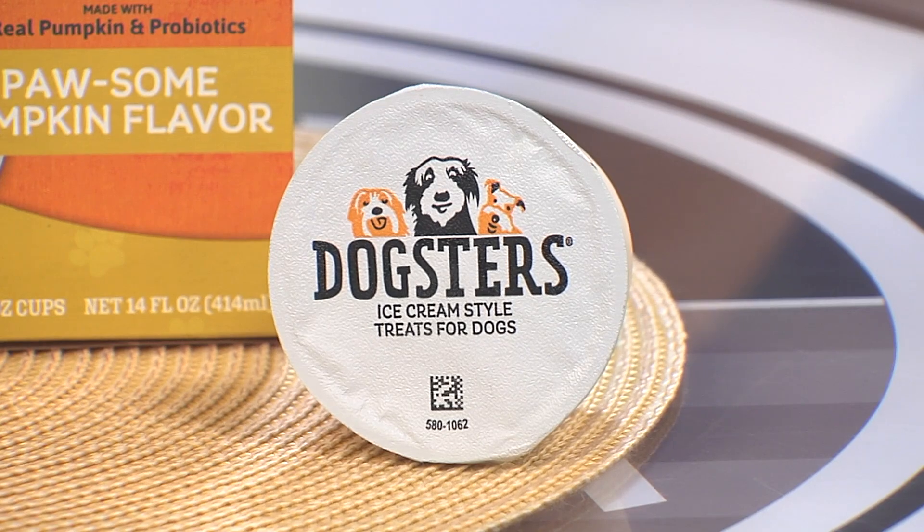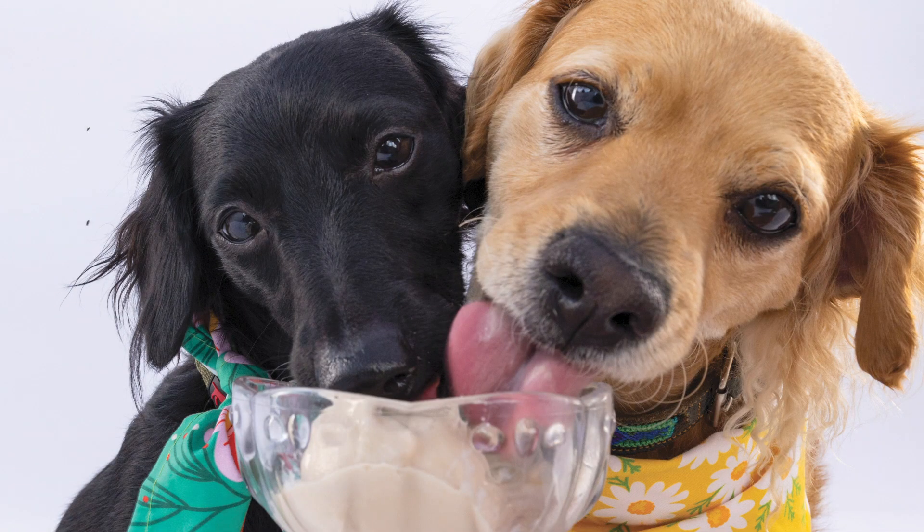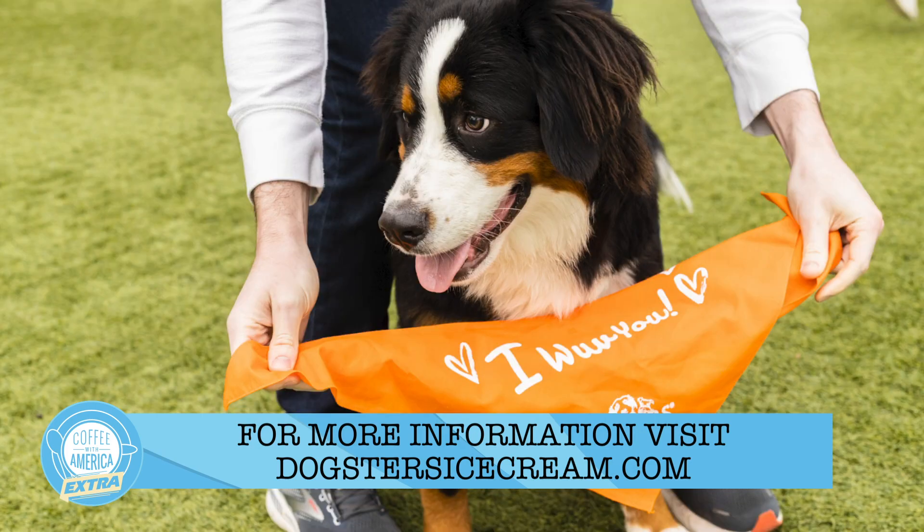So now there are four positively tasty flavors of Dogsters treats to choose from in the freezer aisle at your local grocery store. This low-fat, low-calorie doggy snack is vet-approved, and your pooch is sure to love it more than a belly rub.